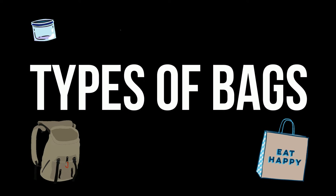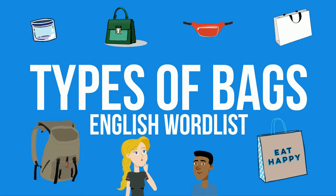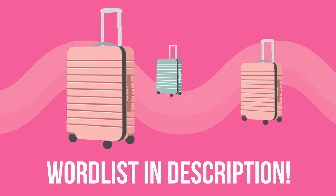Hi everyone, welcome back to Learning English Pro. In this lesson we will be taking a look at English vocabulary relating to different types of bags, so get ready for lots of useful and interesting English. Don't forget, as usual, I am posting the complete word list in the description below.